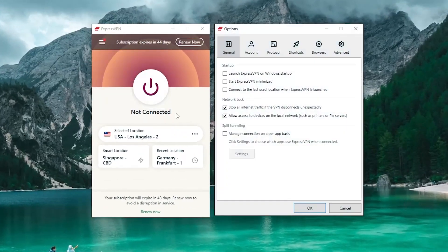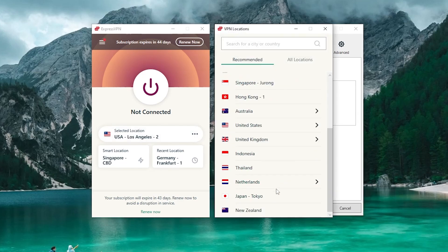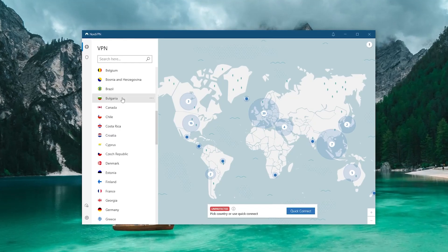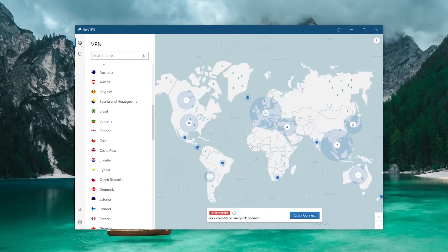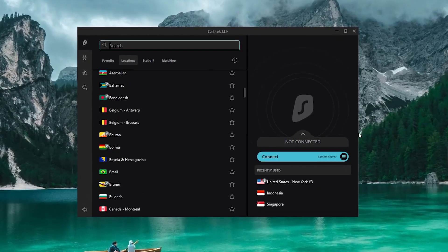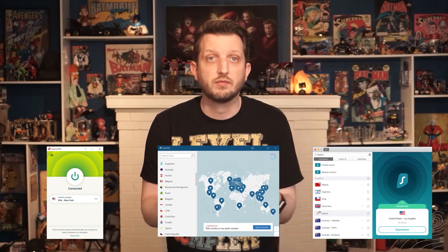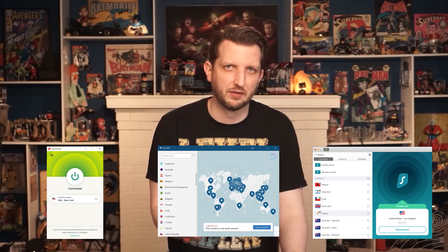In terms of user interface, each VPN has its own theme and layout, all of which are super easy to use and understand. ExpressVPN goes with an overly simplistic design which a lot of people really like, myself included. NordVPN goes with an intuitive map design which I also very much appreciate. Surfshark goes with a modern interface that's super easy to read and navigate. While each of these VPNs is easy to use and works well for even newbies, it's really a matter of preference which one might suit you best.